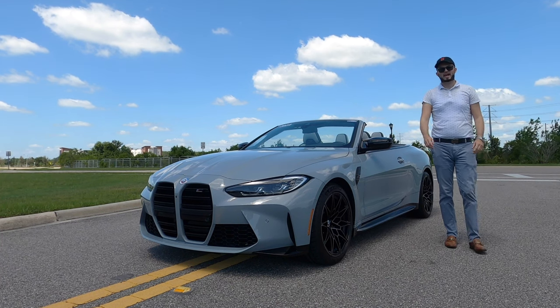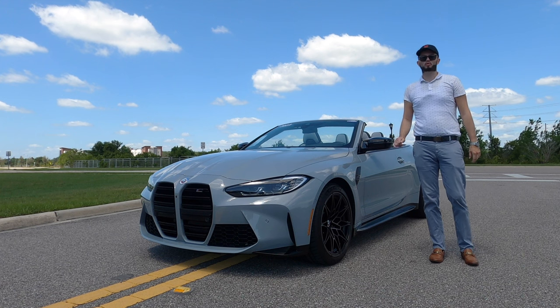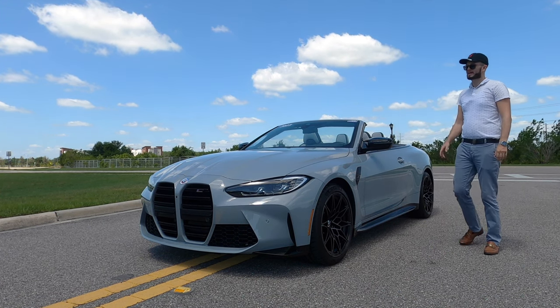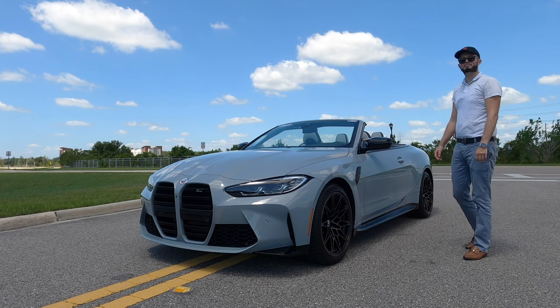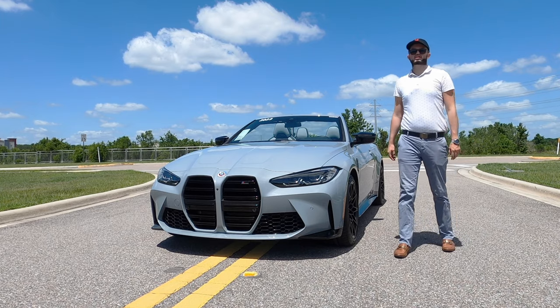What does the competition package add to a 2023 BMW M4? 30 more horsepower and 73 pound-feet of torque more is pumped out of that 3.0 liter twin-turbo M-powered engine. This is the Brooklyn Gray Metallic over sandstone black leather interior. I'm Anthony from Hawkeye Rides.